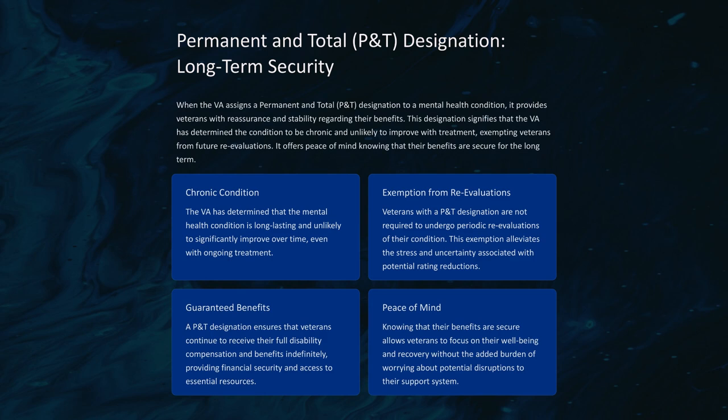The decision to grant a P&T designation for a mental health condition is based on a comprehensive evaluation of the veteran's medical history, the severity and chronicity of their condition, and their response to treatment. The VA thoroughly examines the veteran's medical records, including service treatment records, VA medical records, and any relevant private treatment records, looking for patterns of symptoms, diagnoses, and treatment outcomes.